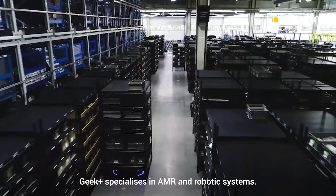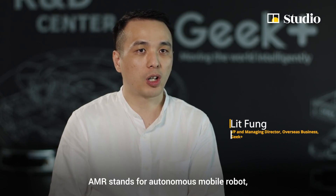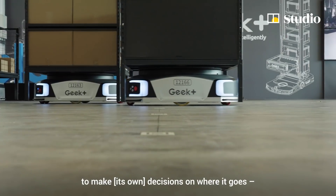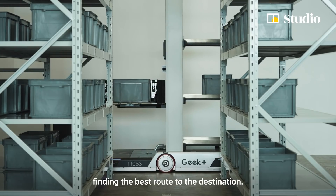GIP Plus is specialized in AMR robotic systems. AMR stands for Autonomous Mobile Robot, which is a robot containing the brain to make decisions about where it goes — moving forward, stopping, and finding the best route to the destination.